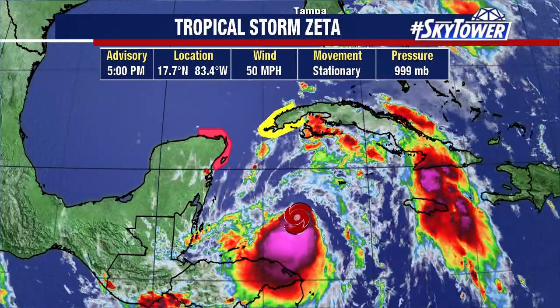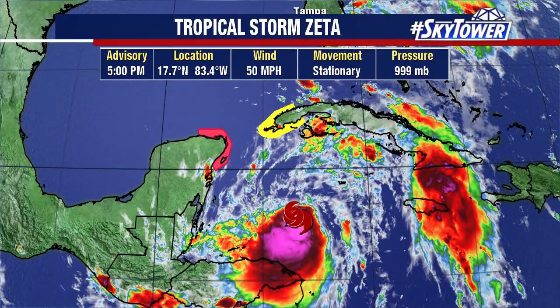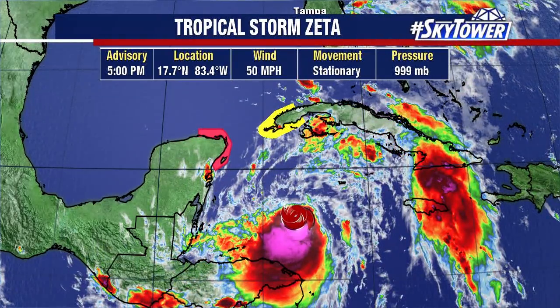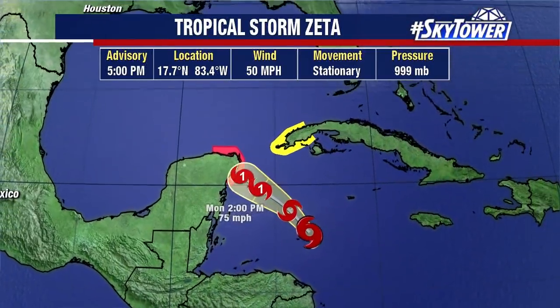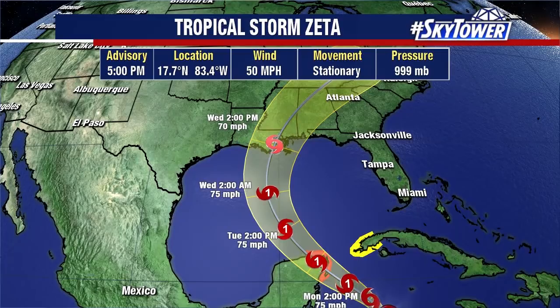Here's the latest — 50 mile an hour winds — and you can see a big burst of convection today south and west of the actual center of the storm. It's in a very good environment for further strengthening. There's low wind shear and very warm water in the far western Caribbean, in addition to some very warm water up towards the Yucatan Peninsula and just into the southern Gulf.